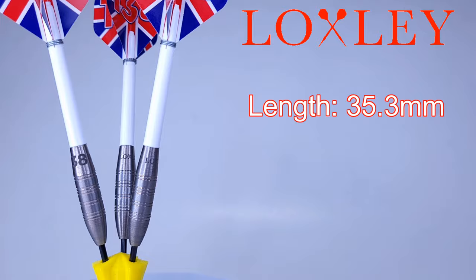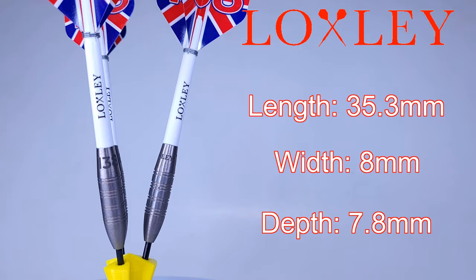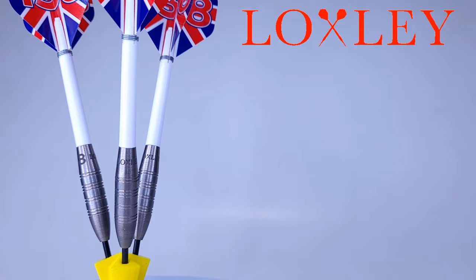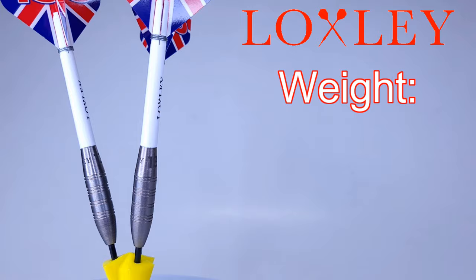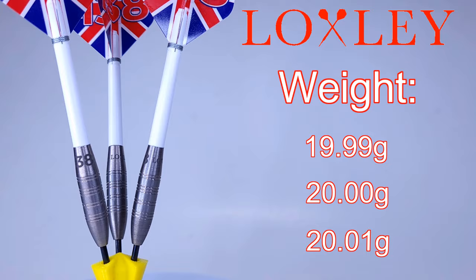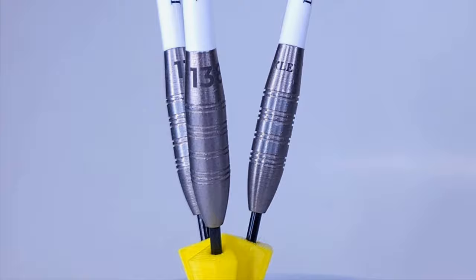The barrel width measures 8 millimeters through the entire middle. I unscrewed the stem and checked the drill depth — surprisingly shallow at only 7.8 millimeters deep in the back end. The Loxley nylon stems measure 6.2 millimeters, so not a lot of wiggle room. As for weight, advertised at 20 grams — match weights were incredible: lightest barrel 19.99g, second exactly 20.00g, and the third 20.01g. Only two one-hundredths of a gram difference from lightest to heaviest. That is some incredible match weighting — well done, Loxley.